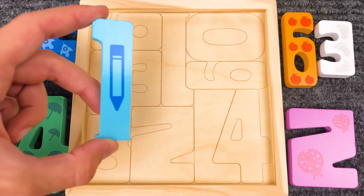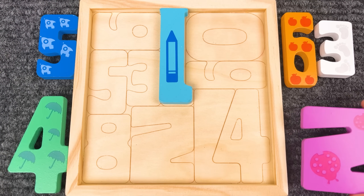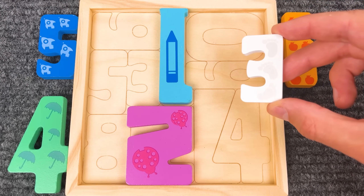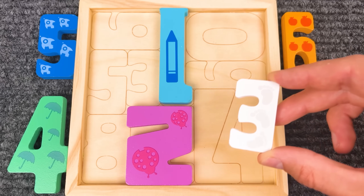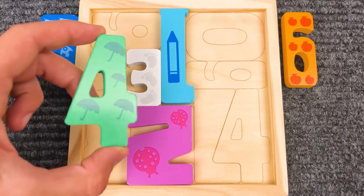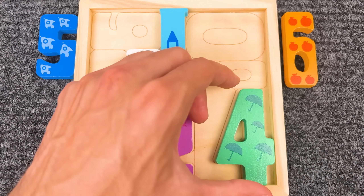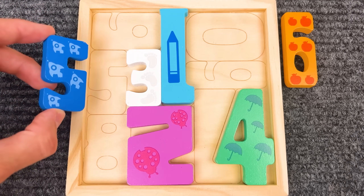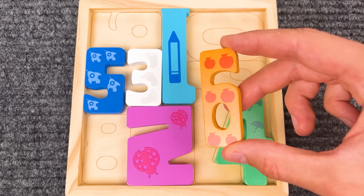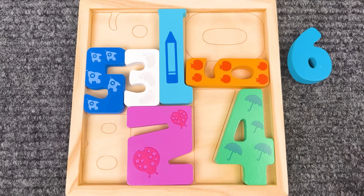That is a number puzzle! Let's put it together. One — let's put it here! Cool! Now we have number two — let's put it there! Number three, and it's white — that is the right place! Number four, and it's green! Number five — that is blue! And our last number is number six, and it's orange! Let's put it back to the puzzle! Nice job!